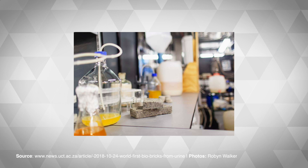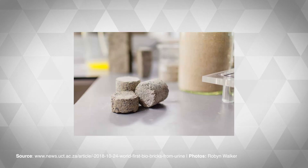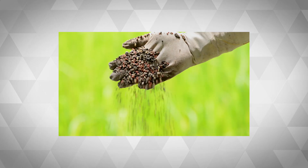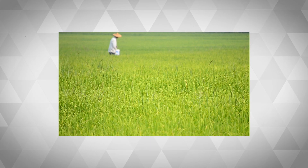The team found that the longer the bacteria are allowed to break down, the stronger the bricks become. And as a bonus, another byproduct of this harvesting process is a solid mixture rich in nitrogen and potassium, making it really suitable fertilizer for crops.